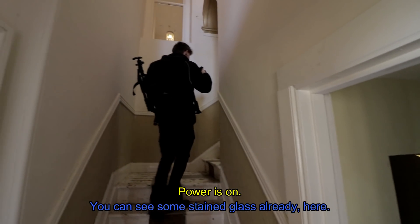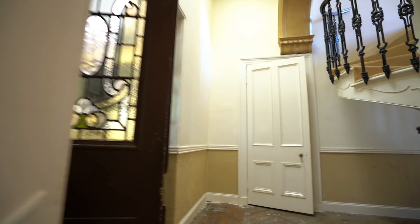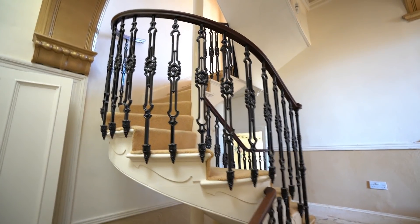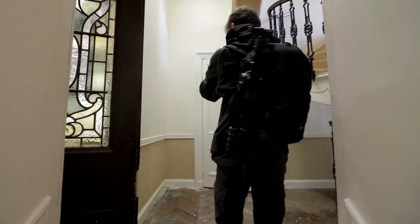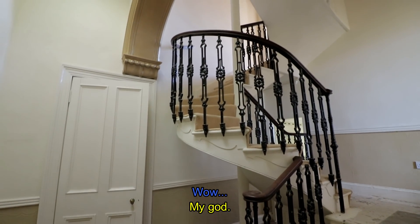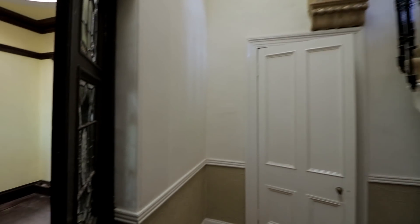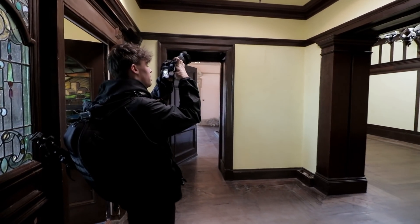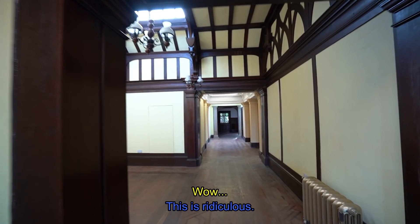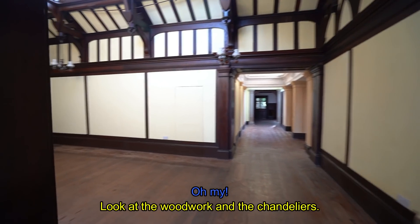Power's on. You can see some stained glass already here — and the ironwork on this staircase. Wow, look at the woodwork.